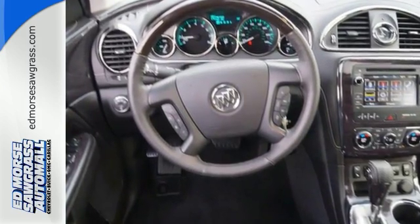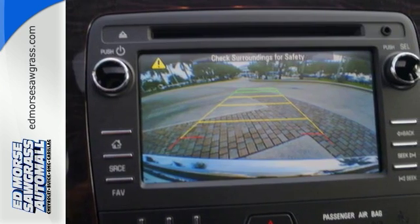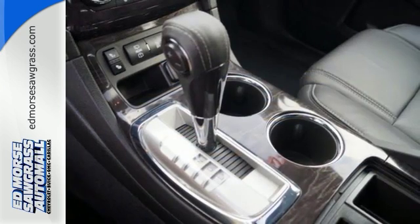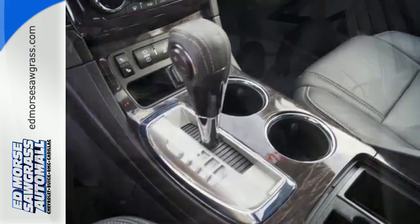The quiet tuning reduces cabin noise. The premium ride suspension reduces bumps in the road. And the Buick IntelliLink reduces your chances of being disconnected. You'll also love the OnStar with 4G LTE and built-in Wi-Fi hotspot.